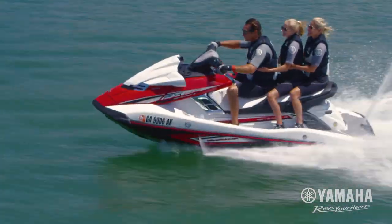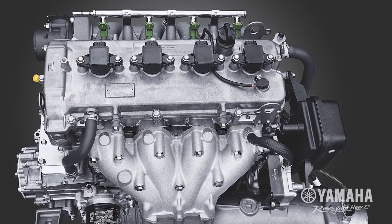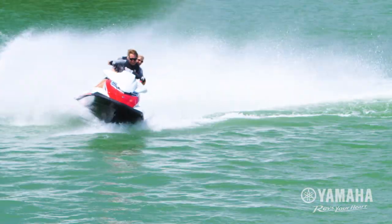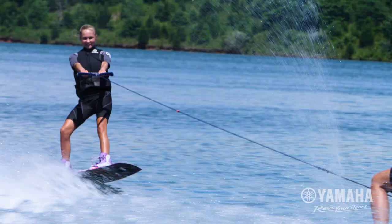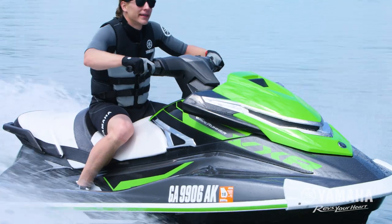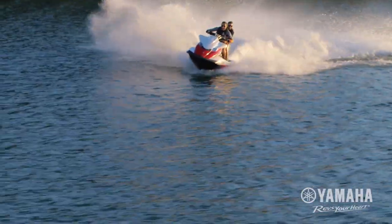When it comes to naturally aspirated power, there's no match for Yamaha's 1.8 litre 4-stroke high output marine engine. It displaces big power and delivers excellent fuel efficiency, making it a perfect choice for towing and all-day cruising. Expert engineering and corrosion resistant components stand the test of time in harsh marine conditions.